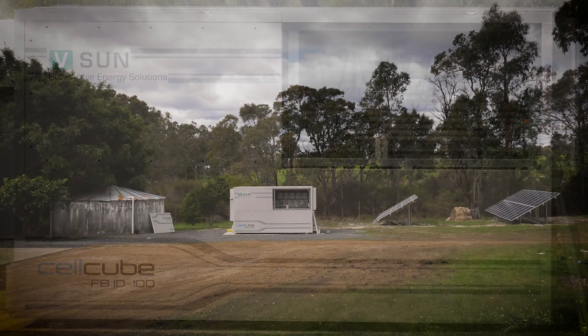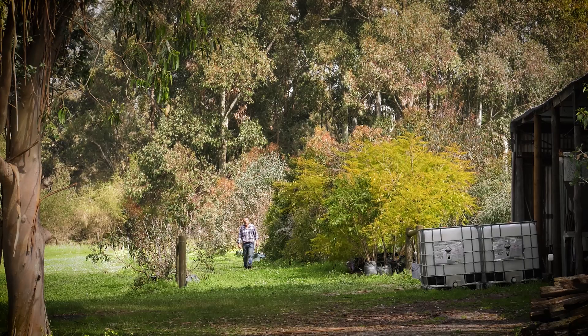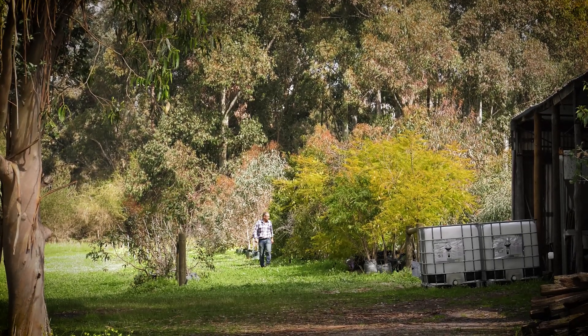We expect an over 20 years life out of our battery that we've installed. Another factor in our decision was peace of mind — we can't always be down here at the farm, and our tree nursery does depend on uninterrupted power supply for the irrigation of the seedlings.